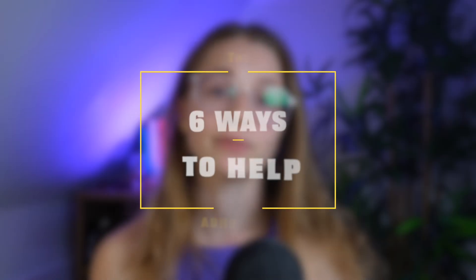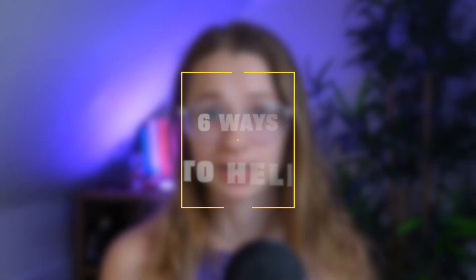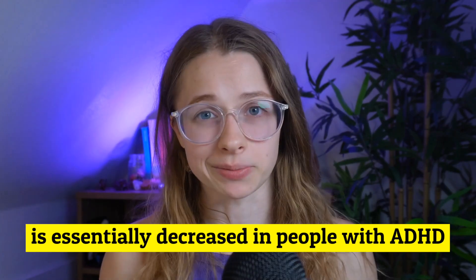We know that the ADHD gut microbiome is different from neurotypicals. I do have a video on that topic you can go watch. Since it's different, let's talk about the six ways we can actually help specifically ADHD guts through an ADHD lens. The biggest finding is that butyrate production, which is a short-chain fatty acid that helps with inflammation, is essentially decreased in people with ADHD. That means we want to do things that are going to improve butyrate production.